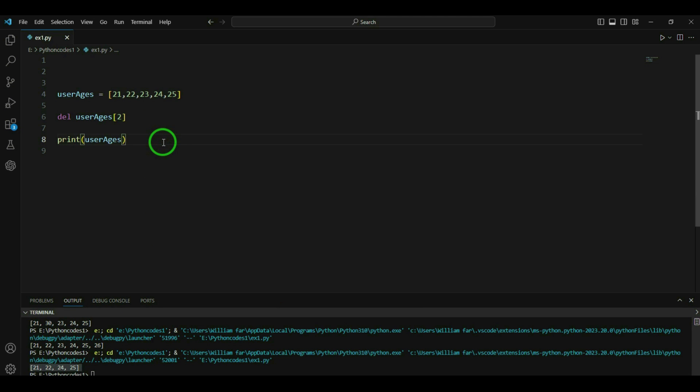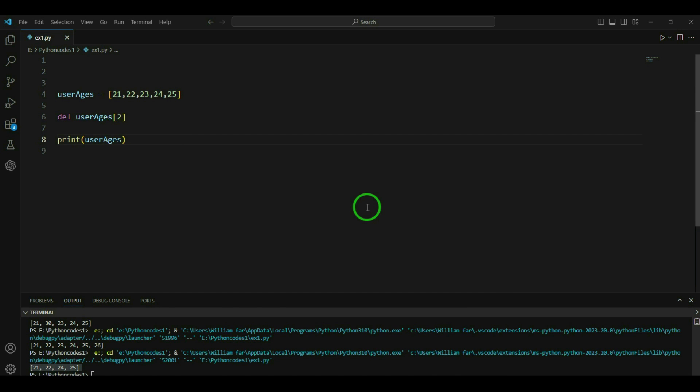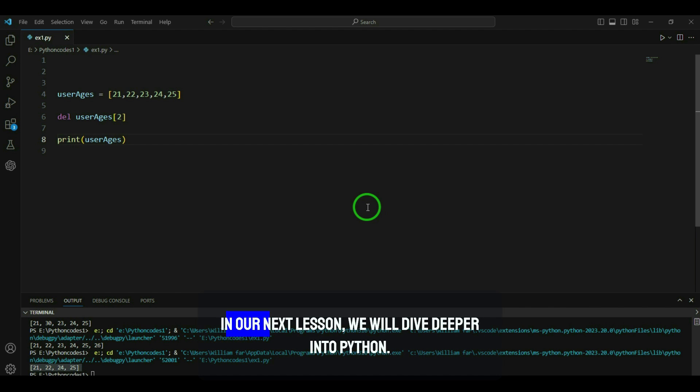That's a basic introduction to typecasting and lists in Python using Visual Studio Code. Remember, practice is key, so feel free to experiment with the code. In our next lesson, we will dive deeper into Python.